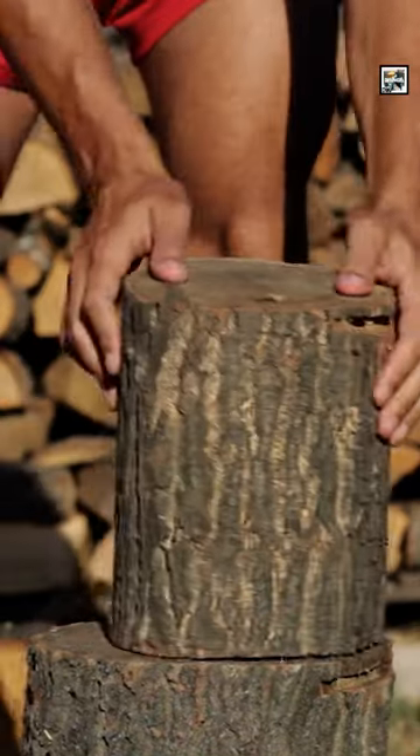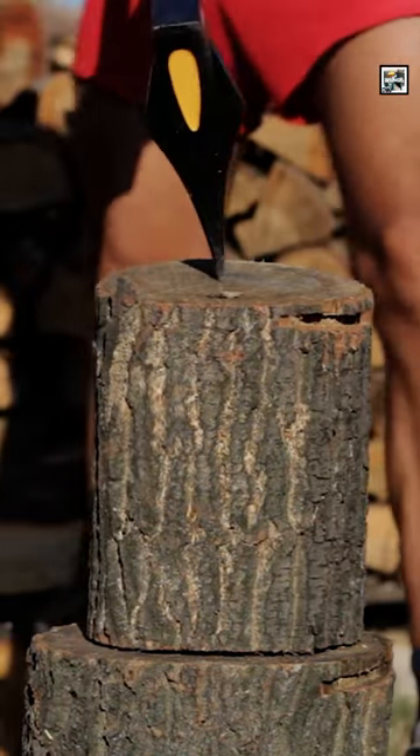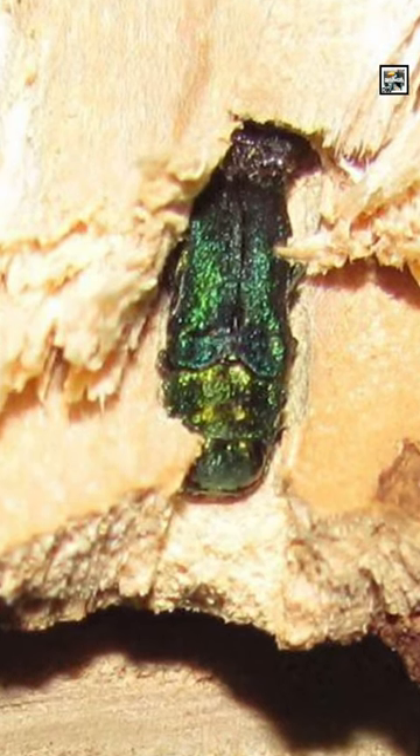Many of them are wood-boring insects that can survive years inside a tree on wood alone. It's been said that they can emerge from chopped down trees decades after the wood was harvested and turned into something else.